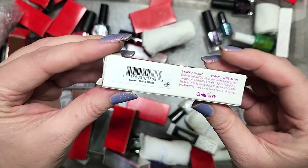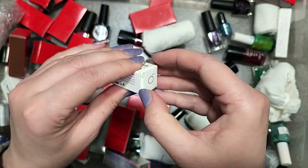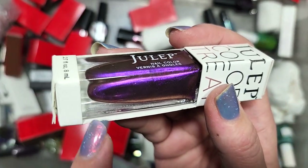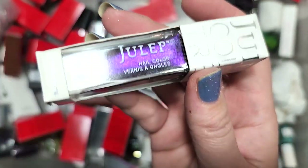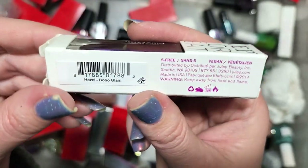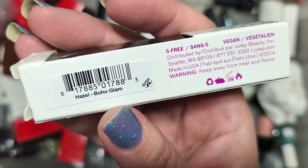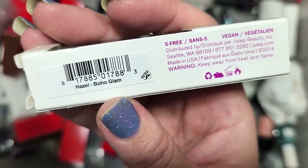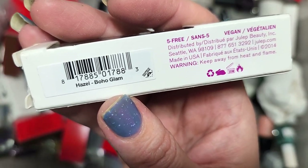Next up is a Julep called Hazel from their Boho Glam line. This is a beautiful purple metallic with a warm orangey gold shift — this is gorgeous. I think it's more of a duochrome than a multichrome, but it could be absolutely gorgeous on. I'll be putting this in the to-be-checked pile to see if I already own it, since I had the Julep subscription box for quite a number of years. If I own it, it'll go in the destash; if not, it'll most likely go in the collection.